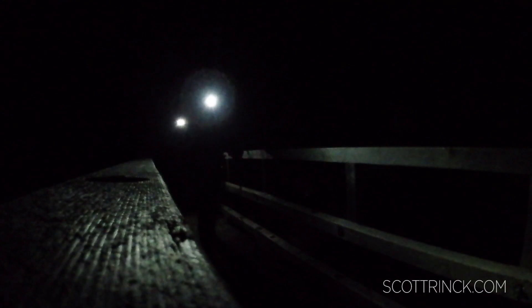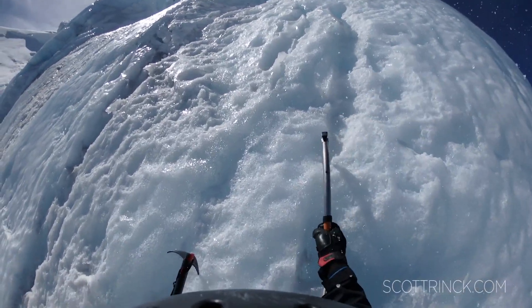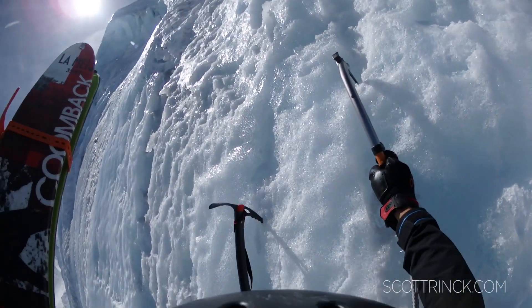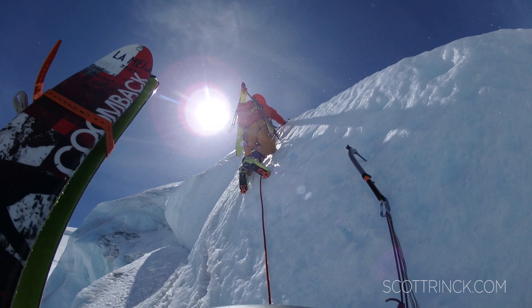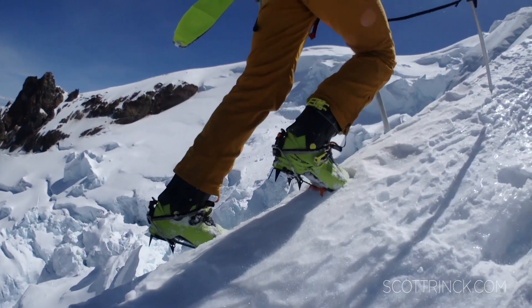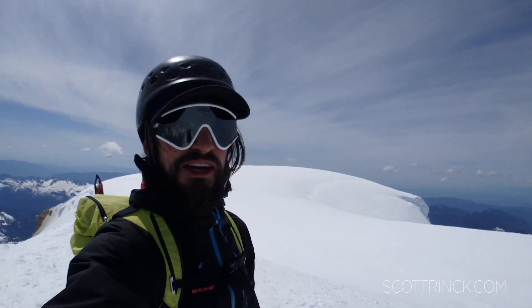Heading up for an alpine start on the north ridge of Mt. Baker. Summit of Mt. Baker. She's a beaut.